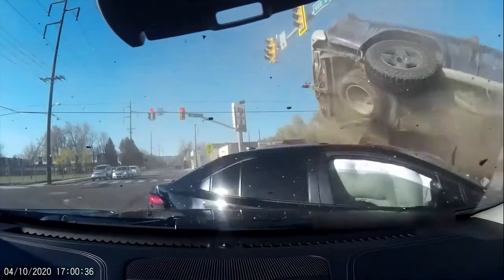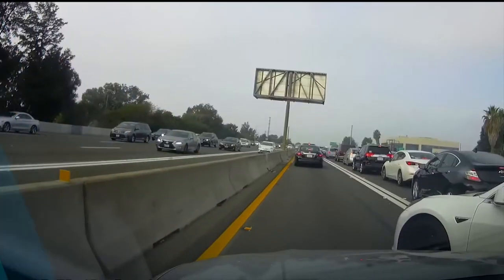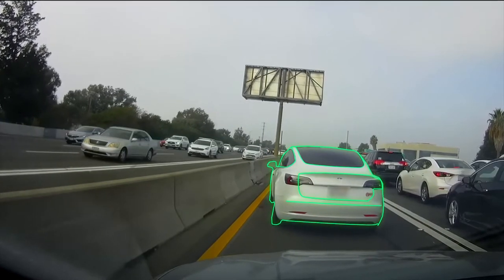Even being the most cautious and careful driver, you cannot control events outside of your vehicle. That's why, like many other road users, you may experience dangerous and erratic drivers and remain helpless. But now, there is something you can do about it.